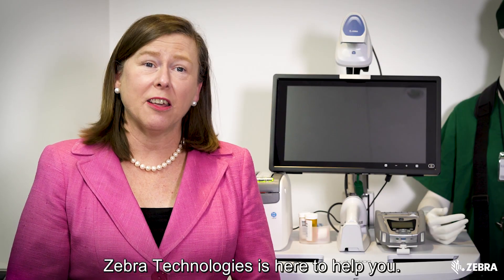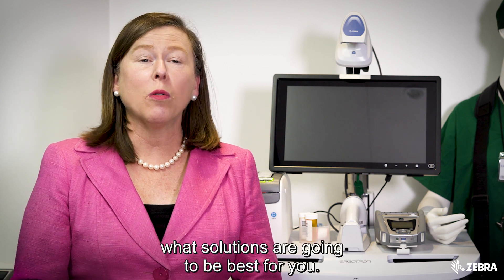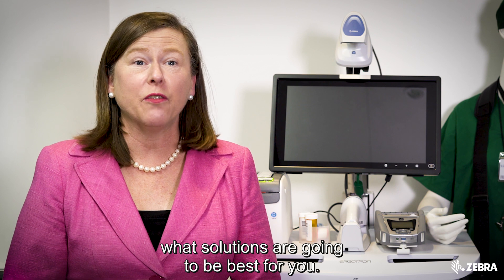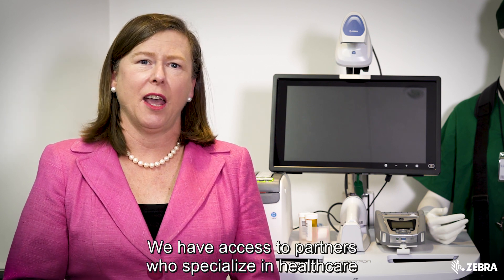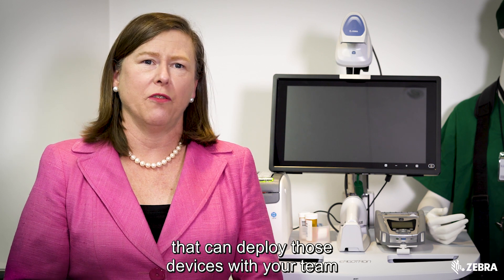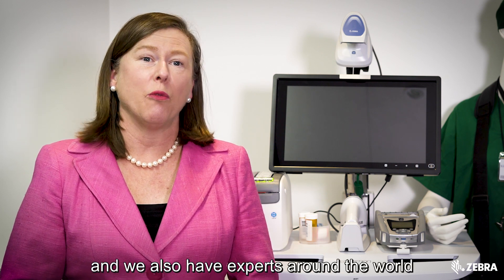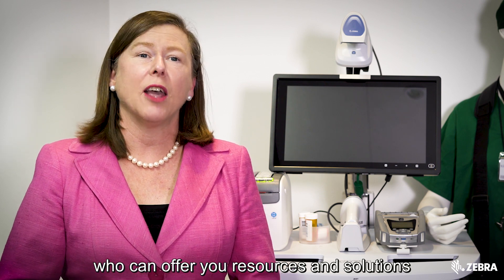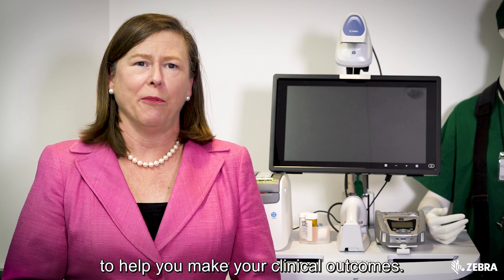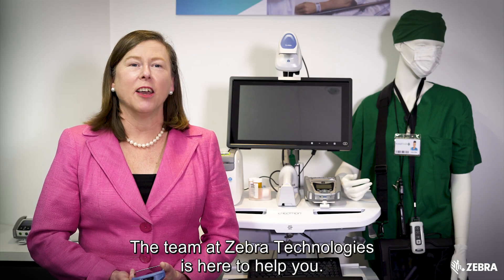Zebra Technologies is here to help you. We have a team of engineers that can determine what solutions are going to be best for you. We have access to partners who specialise in healthcare that can deploy those devices with your team, and we also have experts around the world who can offer you resources and solutions to help you meet your clinical outcomes. The team at Zebra Technologies is here to help you.